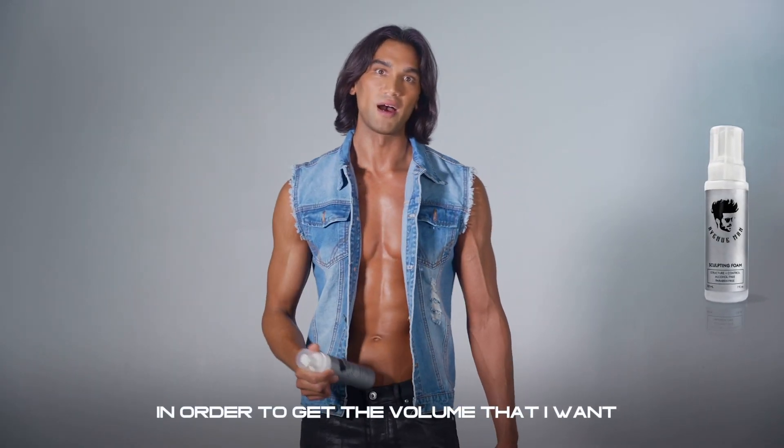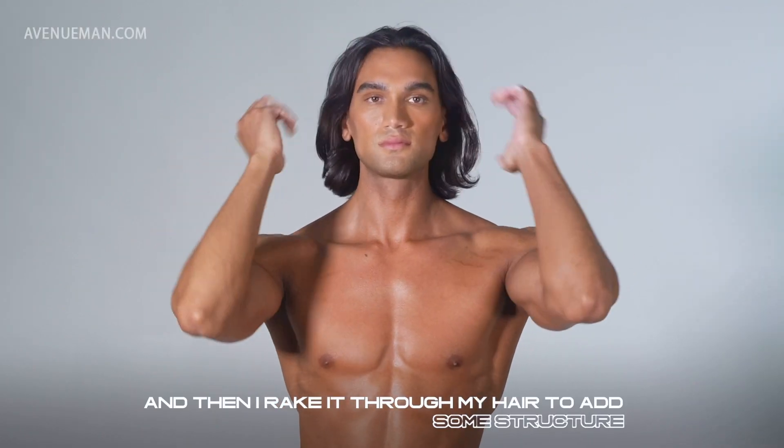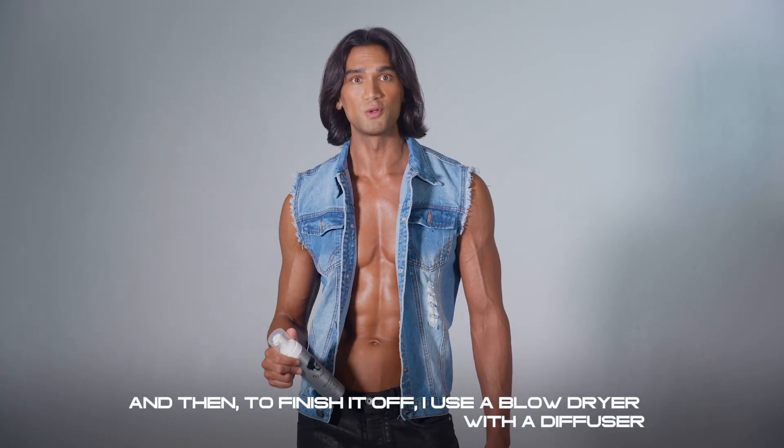In order to get the volume that I want, I use one pump of hair mousse and then I rake it through my hair to add some structure, which gives it a nice flow. Then to finish it off, I use a blow dryer with a diffuser.